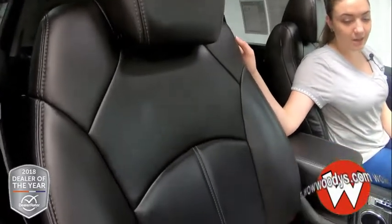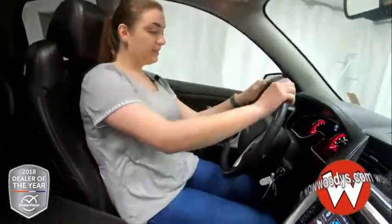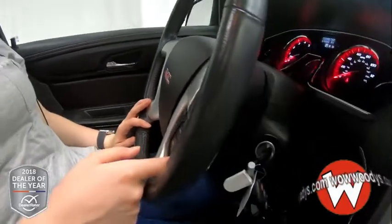Looking at these front seats, we have black leather seats. They are heated, super comfortable and cushioned, power adjustable — just everything is wonderful about them. Then looking at your steering wheel, you have your cruise controls, Bluetooth streaming, and your media controls right there.